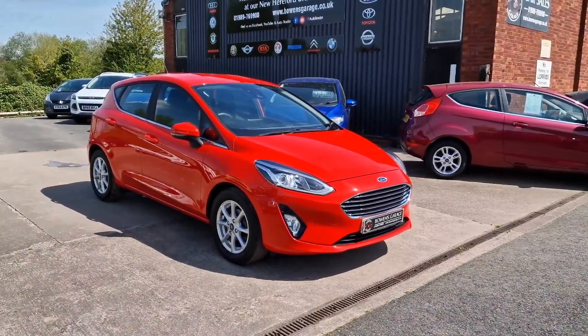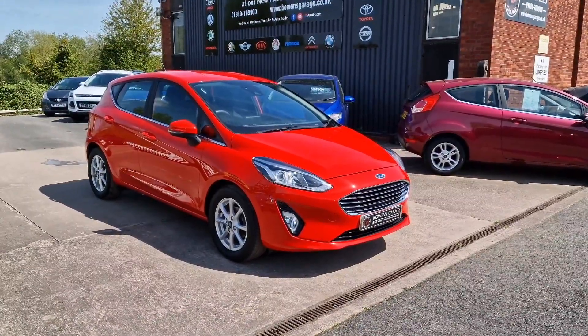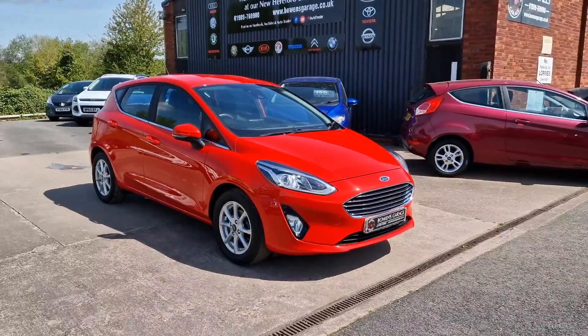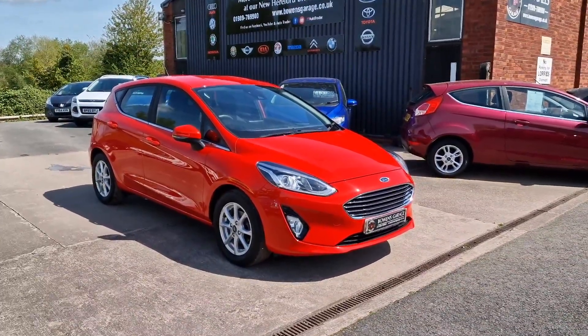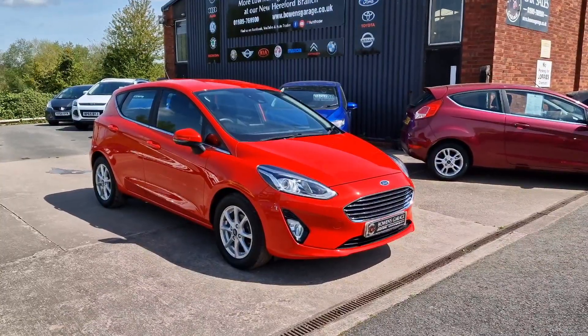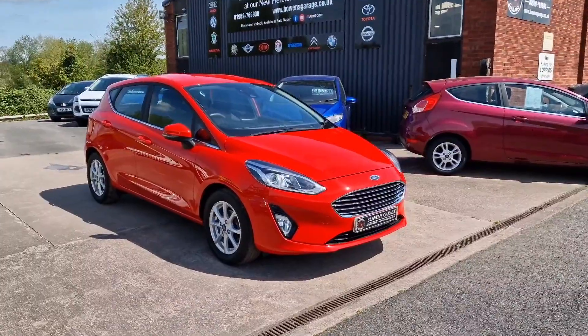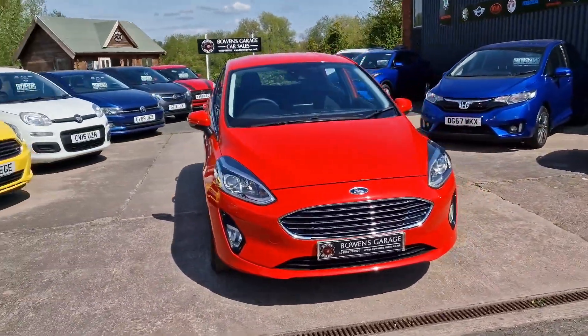Good morning ladies and gentlemen and welcome to Bowen's Garage. This is our latest arrival: a 2018, 68-plate Ford Fiesta Zetec. This is the 1-litre EcoBoost petrol with five doors and a six-speed manual gearbox, finished in Race Red, and the car has covered just 7,000 miles. So we'll have a good walk around this super low mileage Fiesta Zetec.